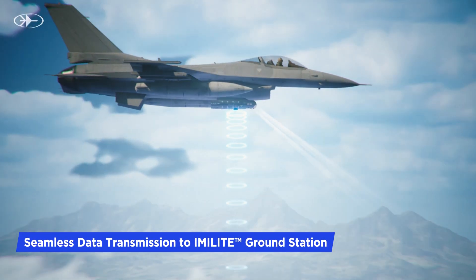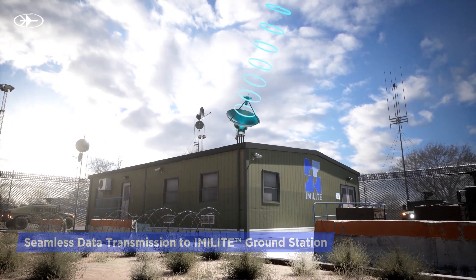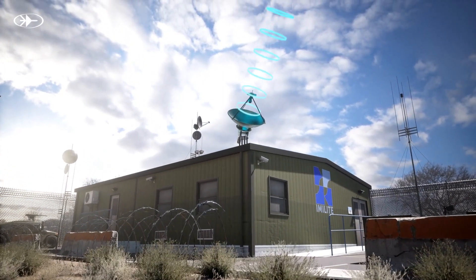Rafael's DLV-53 broadband radio seamlessly transmits the captured data to the state-of-the-art IMLite ground station, ensuring rapid and accurate analysis.